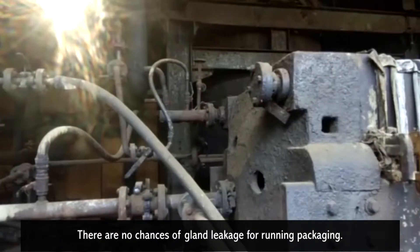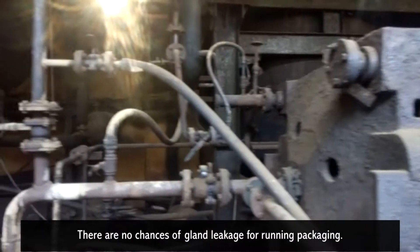There are no chances of gland leakage during running operation. To know more about our filter press pump, visit our website at www.sujalpumps.com.